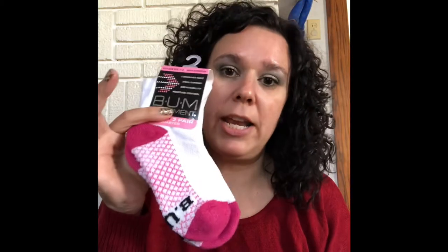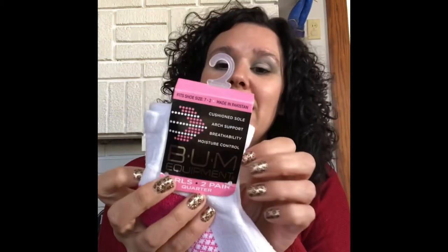The next item is Bum Equipment socks. I got these back around back-to-school time. It is a name brand — I don't know if you all remember Bum Equipment, it used to be popular back in the early 90s. I remember being in middle school and absolutely having to have a Bum Equipment t-shirt.